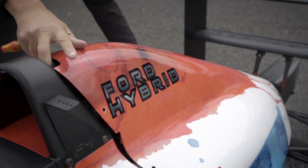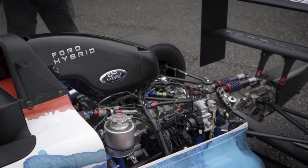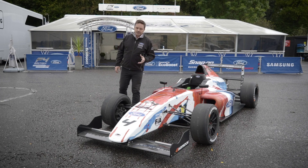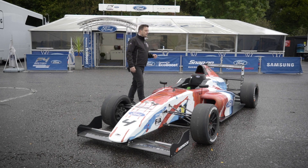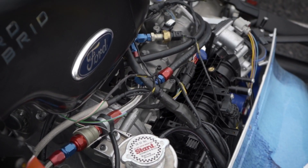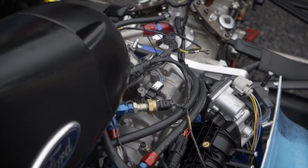In the back of this car here, we've got Ford's multi-award winning one-litre three-cylinder EcoBoost turbocharged engine. The difference this time is that this now has a mild hybrid system using a 48-volt battery system located here.